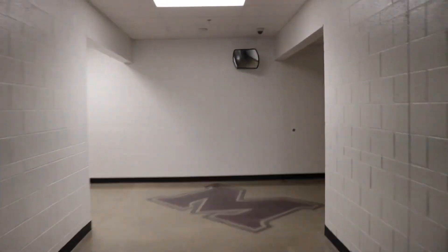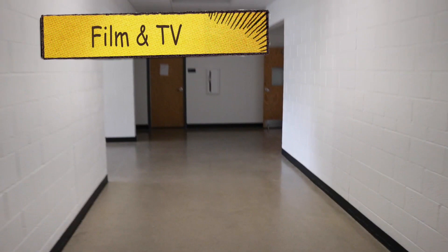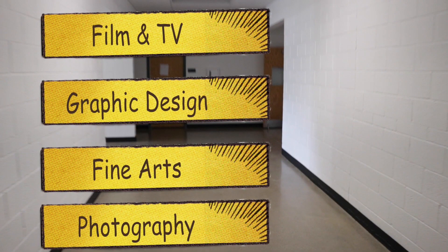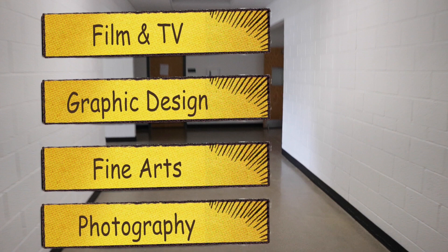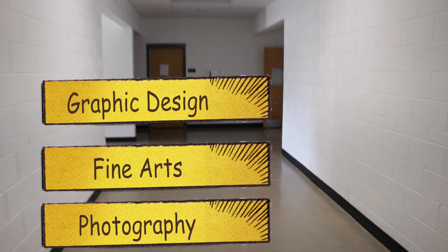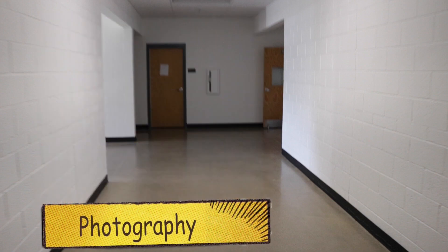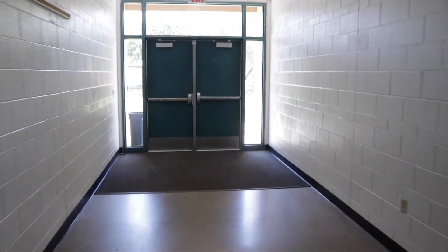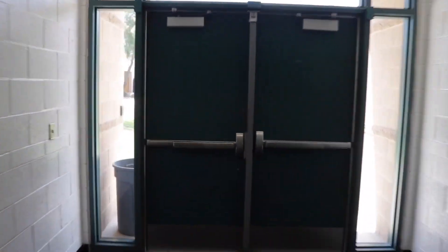Now we're going to go to the L building — it's right across from the M building. I'm not going to make this like MTV Cribs; I'm just giving you a quick rundown of the L building and what's inside of it. In our L building, we have a lot of our elective and CTE classes: film and TV, graphic design, fine arts, photography. Also in the L building is a lot of math classes, so be on the lookout for that on your schedule — you may be on the far side of campus for your math class.